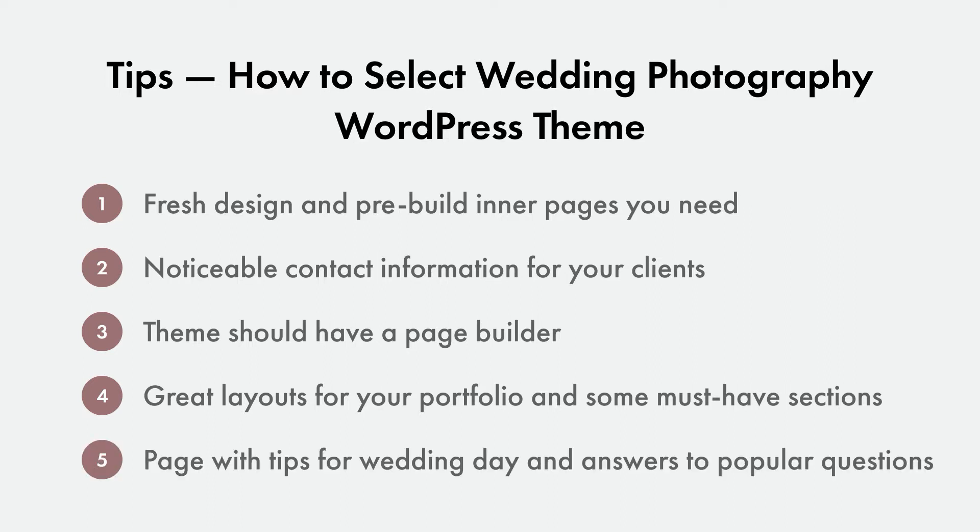Tip 4: create layouts for your portfolio and some must-have sections like testimonials, about photographer, and Instagram widget. Tip 5: a page with tips for the wedding day and answers for popular questions. Ok, we are ready to go!